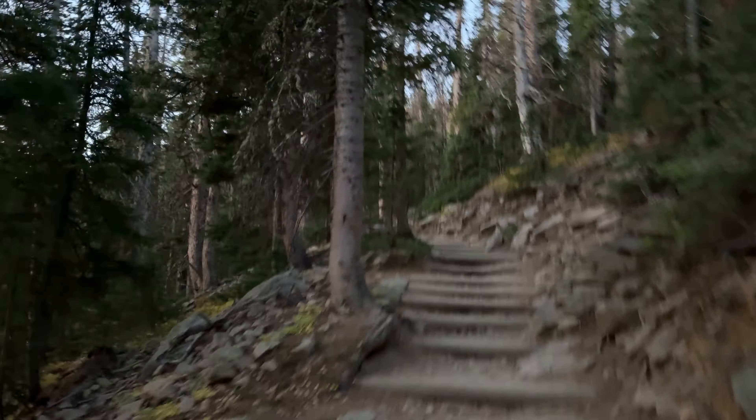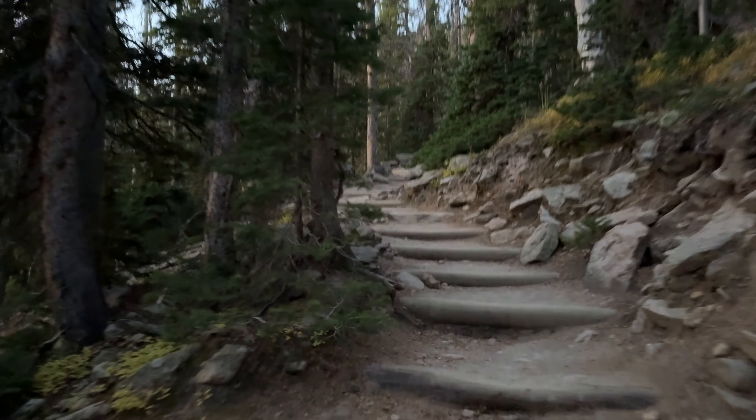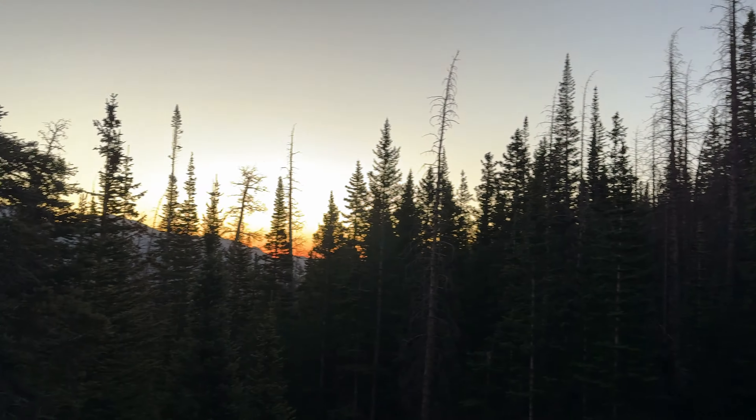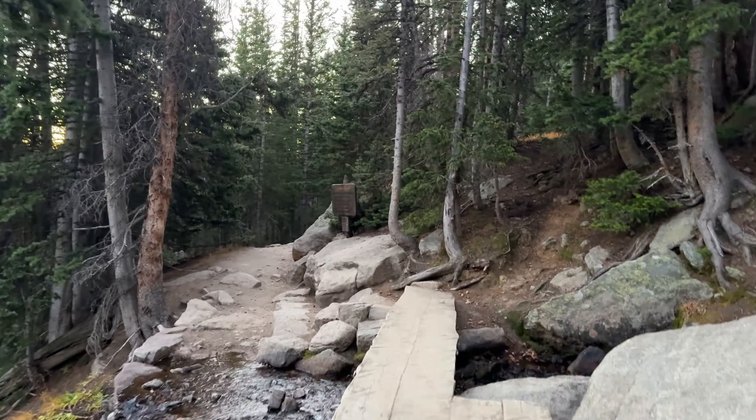Not really sure what my destination is today. Could be Longs Peak, could be Mount Lady Washington or Chasm Lake. Crossing Boulder Brook, 2 miles into the hike.